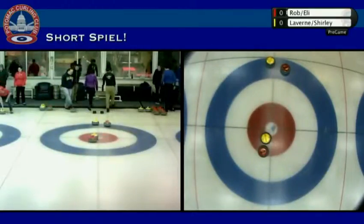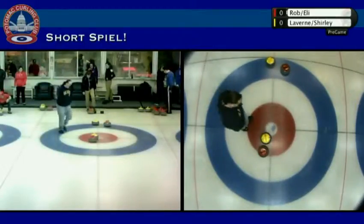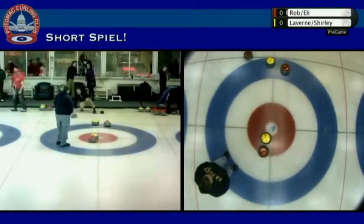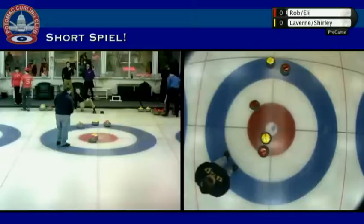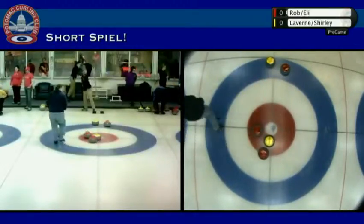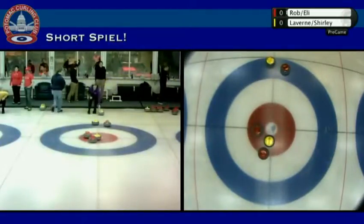Good morning Dana Kaiser, thank you for watching Shortspiel. And yes indeed, 17 people — thank you so much for joining us. The first end is developing here — the first end is almost over, that's how fast this goes. It moves very fast.